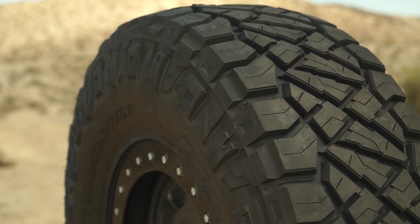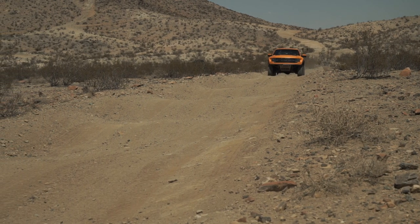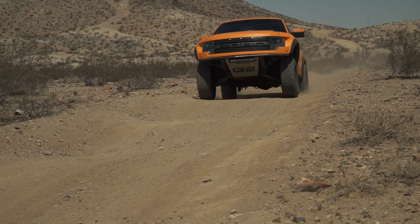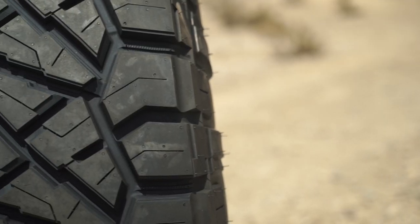After having recently driven on Nitto's XO Grappler tire, we actually found the Ridge Grappler to be the quieter of the two, in spite of it being a little more aggressive in design. For a frame of reference, the Ridge Grappler is definitely not as loud as a mud-terrain, and may be on par or slightly louder than aggressive all-terrains.